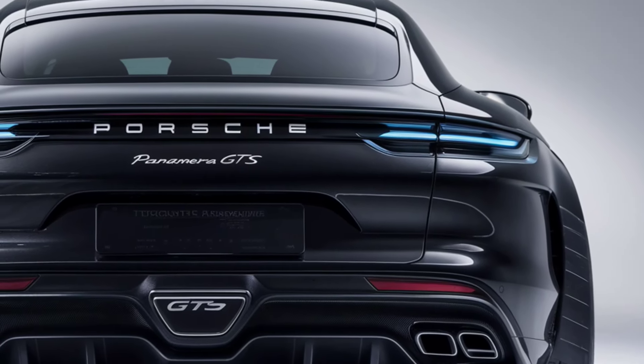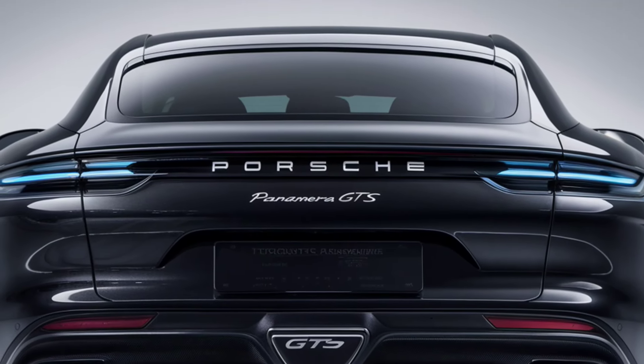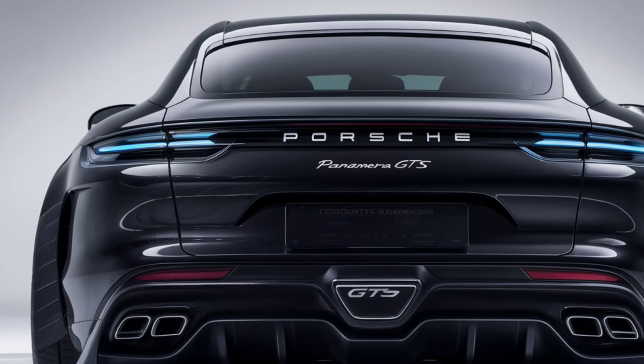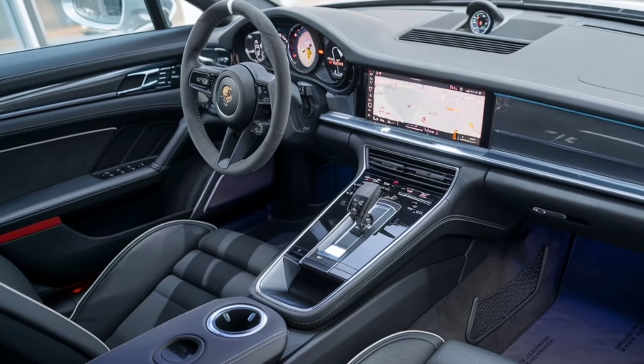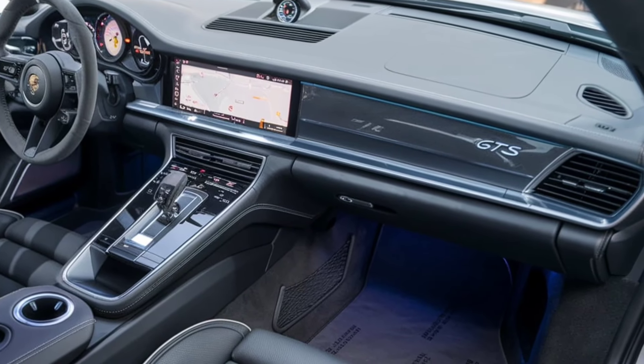With a top speed of 186 miles per hour, and Porsche's adaptive air suspension and rear wheel steering, the GTS offers precision handling and a smooth ride whether you're cruising highways or tackling tight corners.